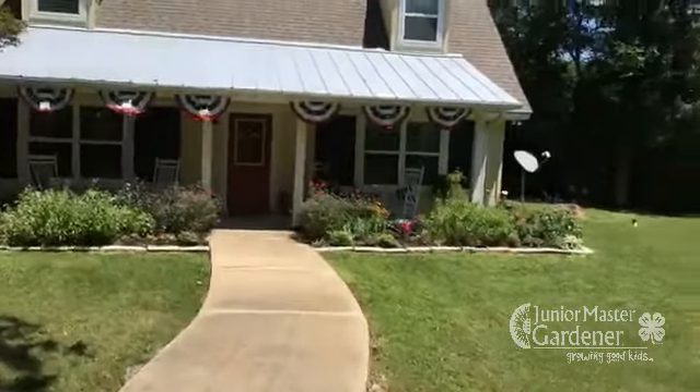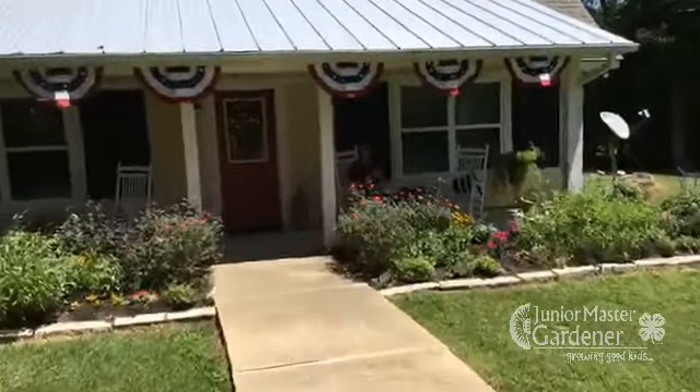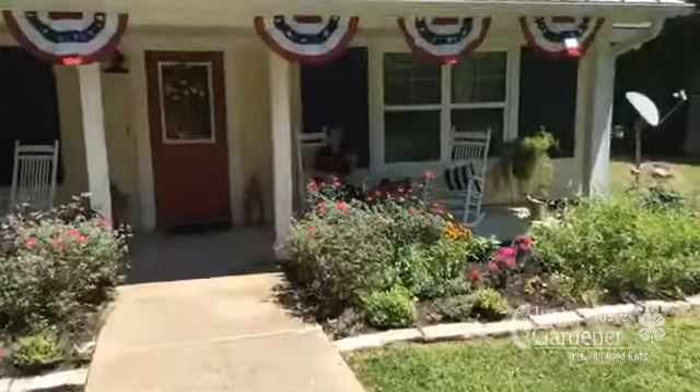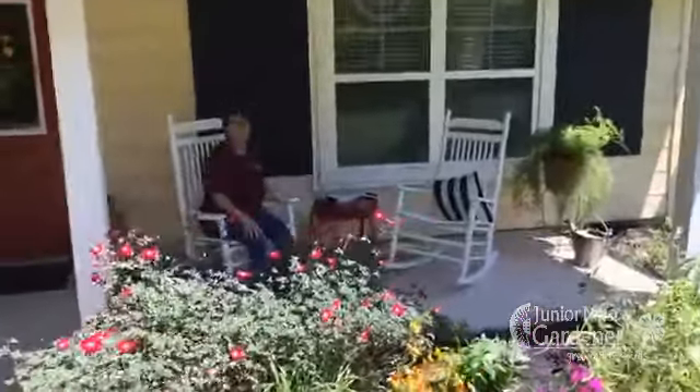We're going to walk up to Lisa's front porch. This is Lisa's house. She's waiting for us with her glass of tea on her front porch, and she's got some cool things she's going to share with us today.